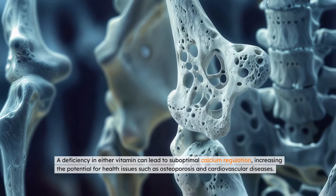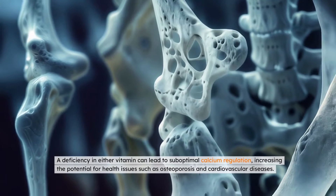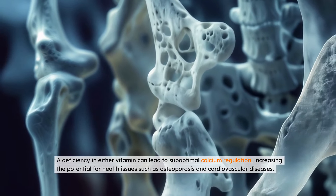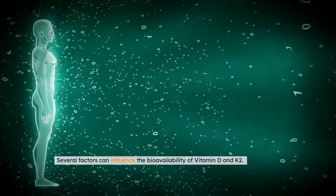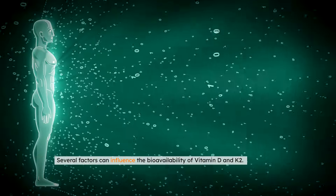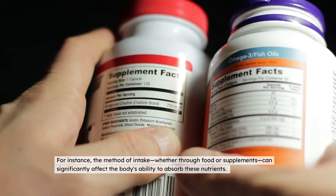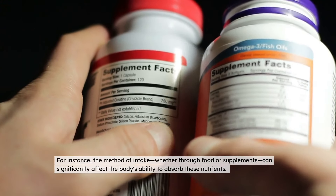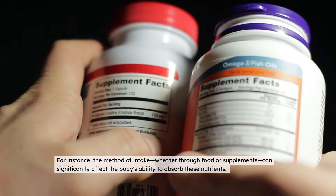This collaboration is essential for ensuring that calcium serves its purpose effectively without contributing to unnecessary health risks. A deficiency in either vitamin can lead to suboptimal calcium regulation, increasing the potential for health issues such as osteoporosis and cardiovascular diseases. Several factors can influence the bioavailability of vitamin D and K2. For instance, the method of intake, whether through food or supplements, can significantly affect the body's ability to absorb these nutrients.